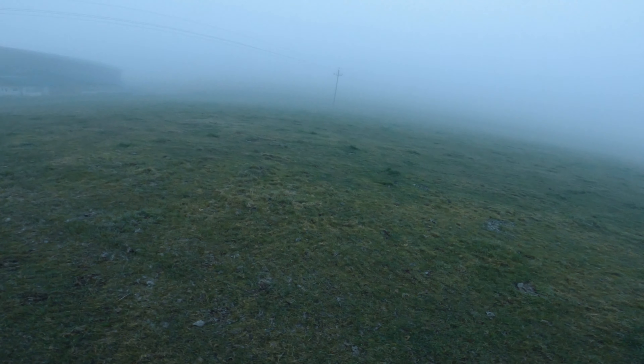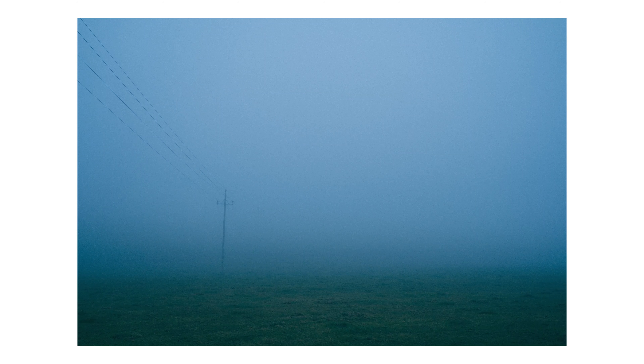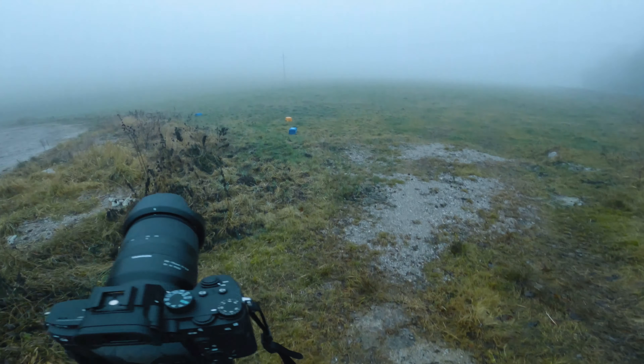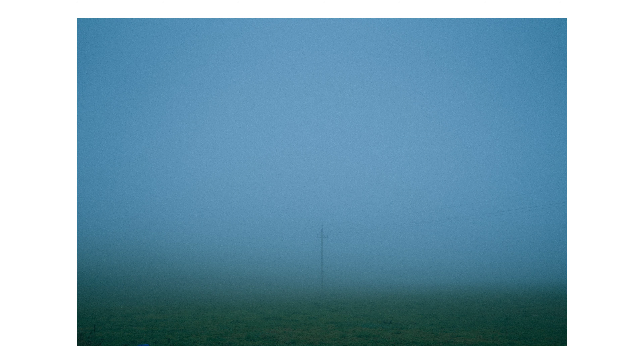Nevertheless I did want to get another photo of the power pole, this time with some leading lines. Then I continued to walk and was about to leave the field but before moving on I wanted to get one last composition of the power pole. I really like this centered composition — I think it works nicely with this subject.